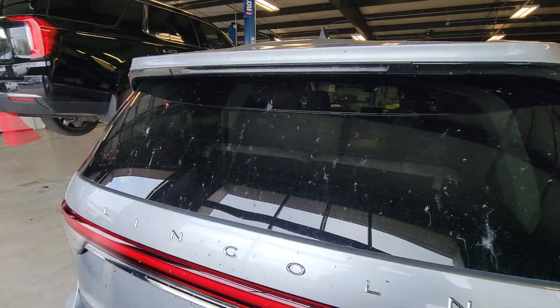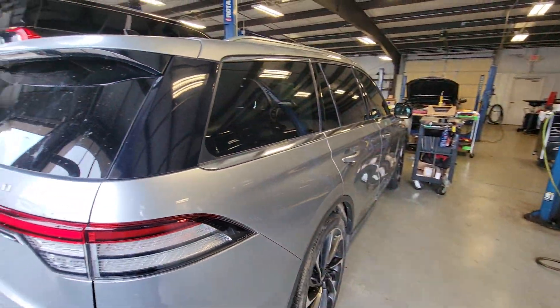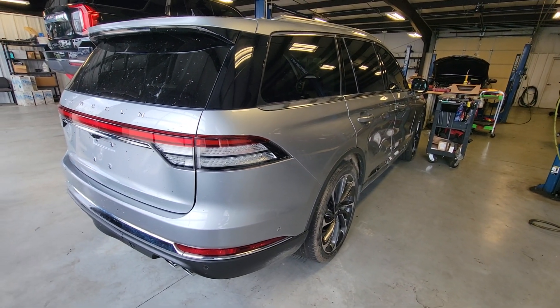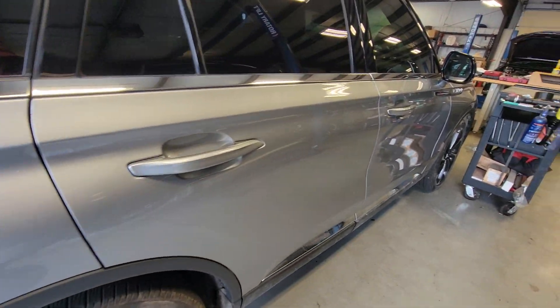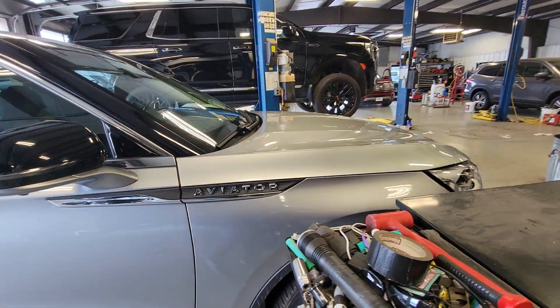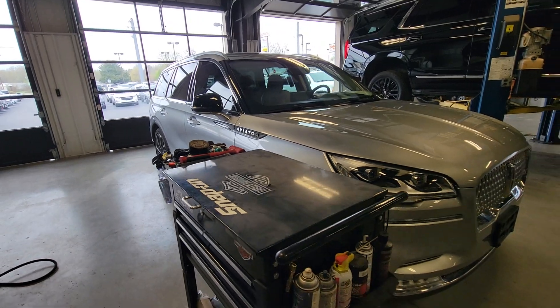Really, really sharp. I thought that was maybe a ding but that is just the shape of it. Looking down the passenger side again, looking for any imperfections — not noticing anything there to report. I love the color on both of these; the silver with the black trim looks great.